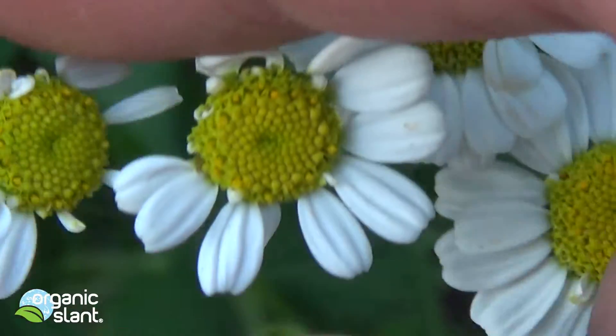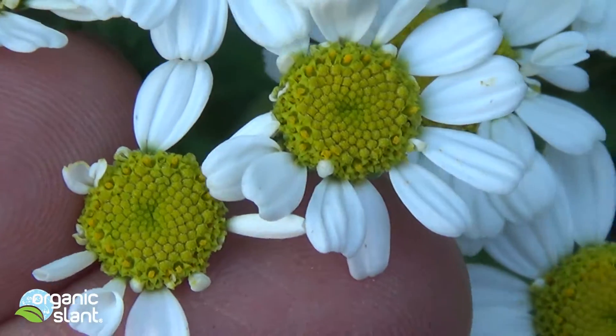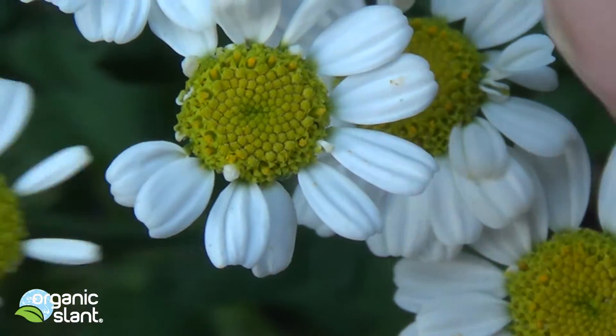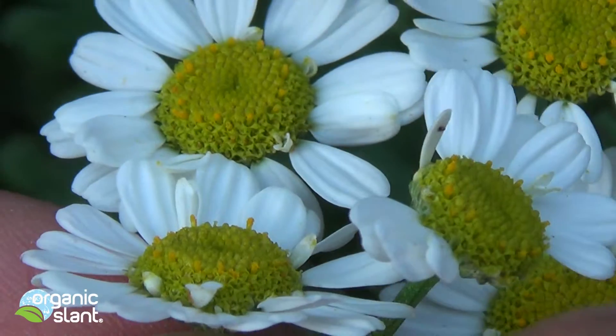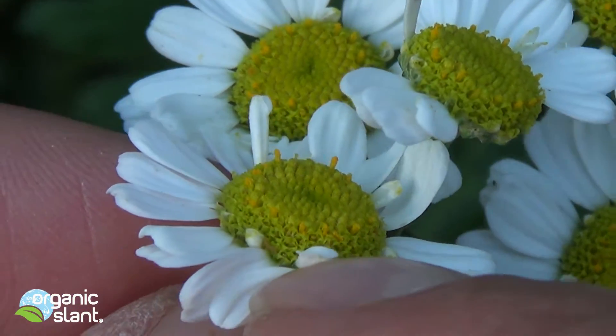You've got some petals that are like this one — it's like a little scoop. It hasn't flattened out. Even this one itself has some of them. See the little white things? That's a petal.